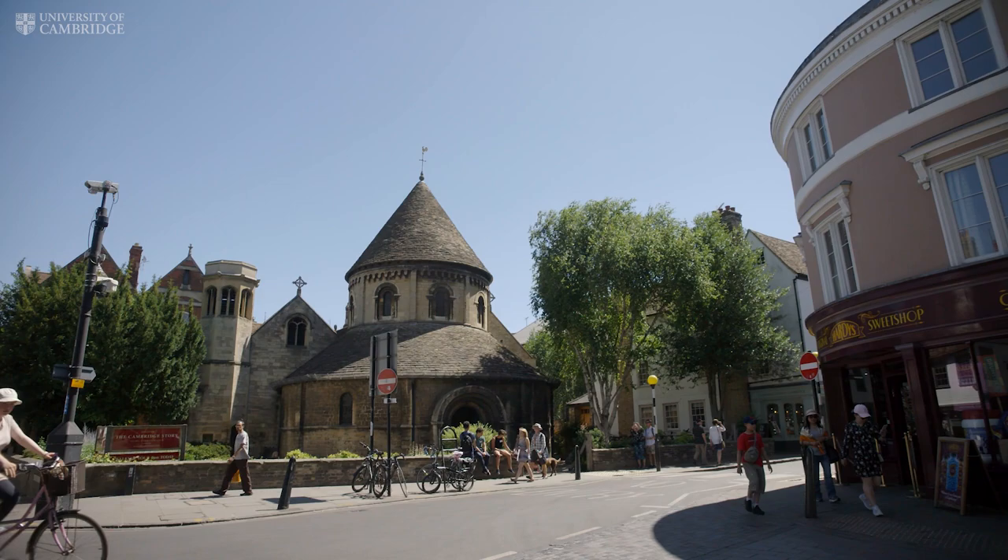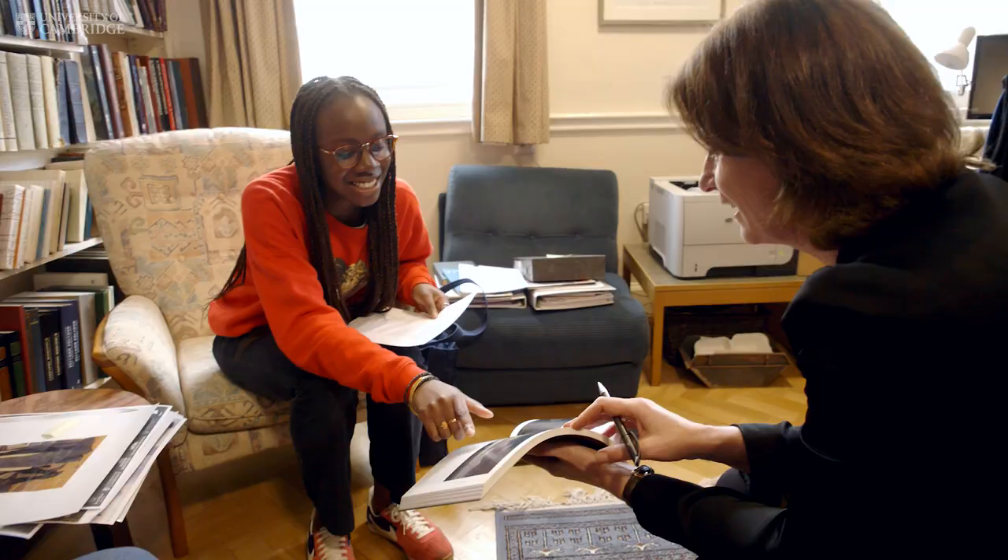In Cambridge we have the unique opportunity to actually handle the objects that are all around us. We have a vast collection in Kettle's Yard, in the Fitzwilliam Museum and in college collections as well.